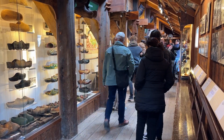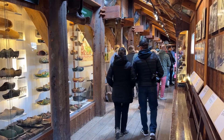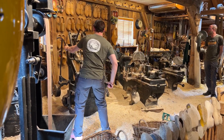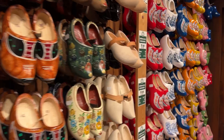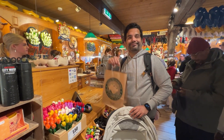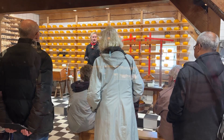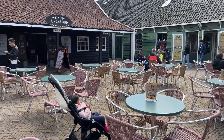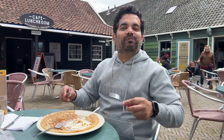Zaanse Schans has a number of museums and workshops where you can learn about traditional Dutch crafts and industries. The clog workshop, for example, where you get to learn about the history and art of making clogs and you can even buy a pair as a souvenir to take back home. Or the cheese experience where you can learn about making cheese, taste different cheeses and purchase what you like. There's also a lovely restaurant in case you'd like to get coffee or something to eat in the beautiful setting.